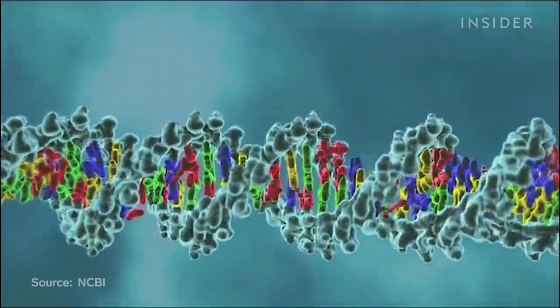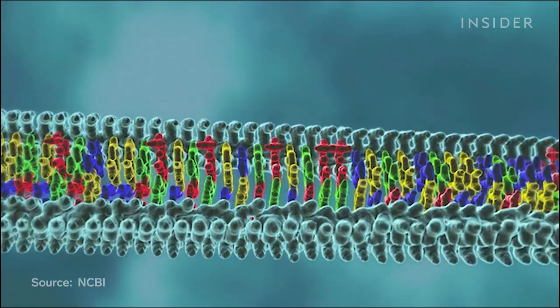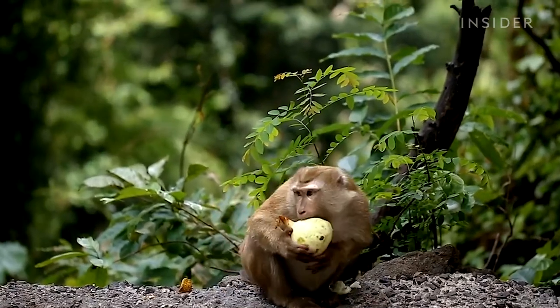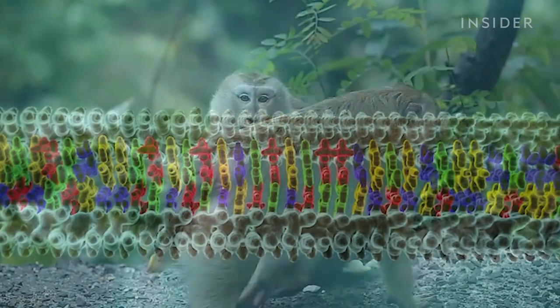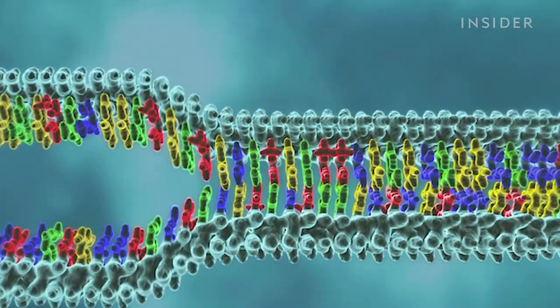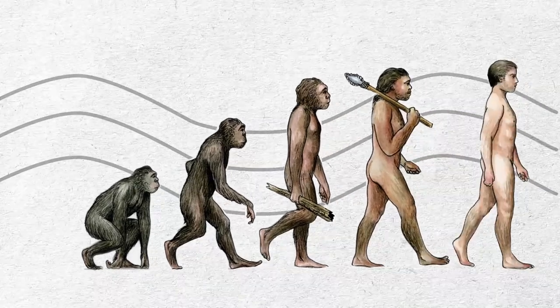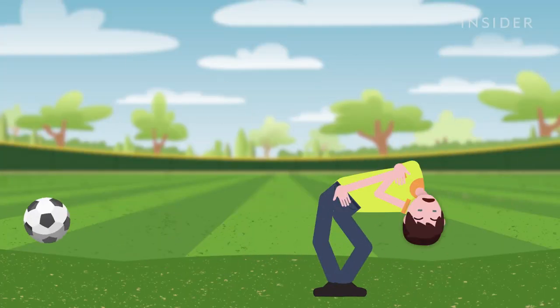Meanwhile, humans have a gene mutation that prevents us from doing the same. Which normally wouldn't be a problem for our ancient fruit-eating ancestors, who didn't trap themselves on ships without fresh fruit for months. Now, there doesn't seem to be any benefits to this mutation. Which just goes to show, evolution isn't always helpful. In fact, it can make life a whole lot worse.